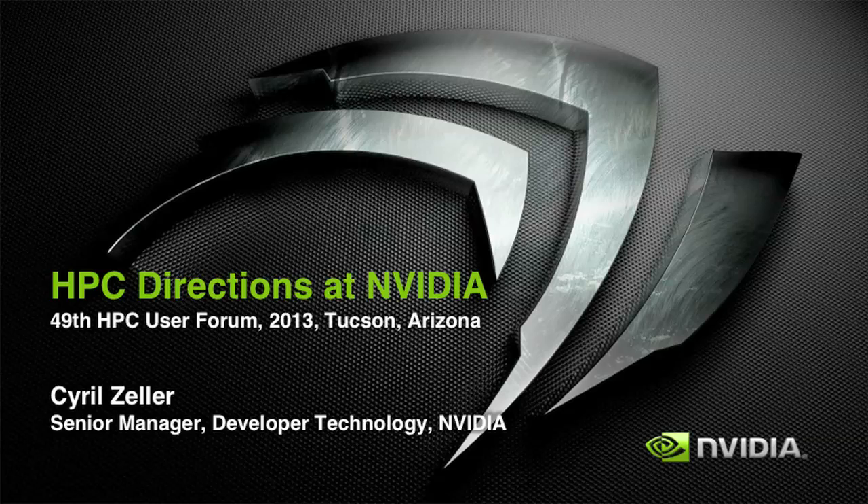Hello everyone. I'm Sirius Zeller. I lead a group at NVIDIA of software engineers that handle developer technology for GPU computing. What we do is collaborate with application developers outside NVIDIA to accelerate their applications using the GPU.